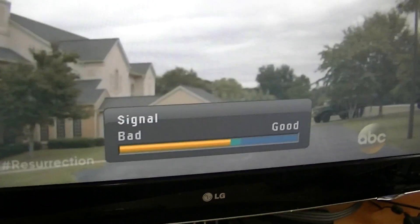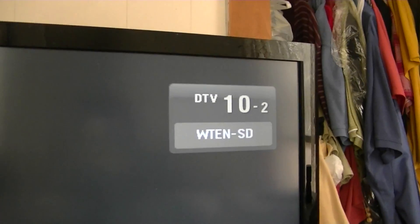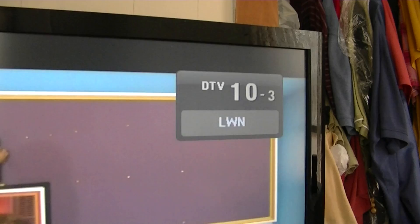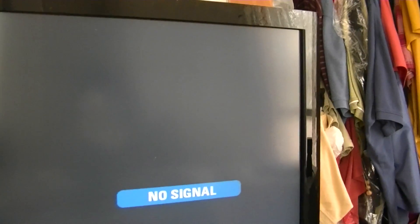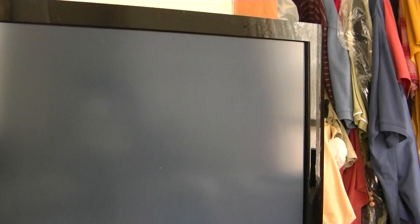Okay, so today really we are on — okay, here's WTEN channel 10. And I know I'm not even really pointing exactly at it either. Channel 10-2 is the Weather Channel, 10-3 is the Living Well Network, and it should pick up — well, it's not. I guess I'm not quite pointed at it.